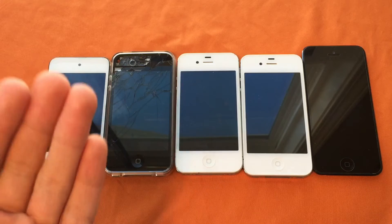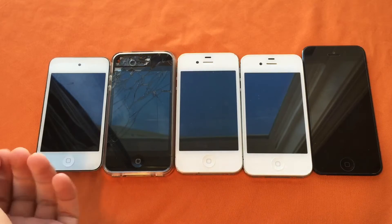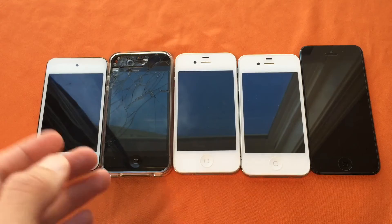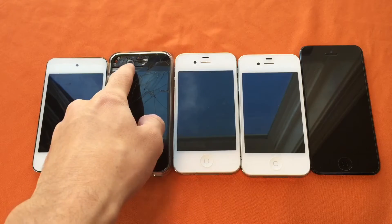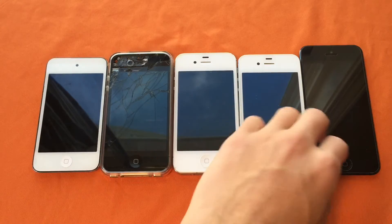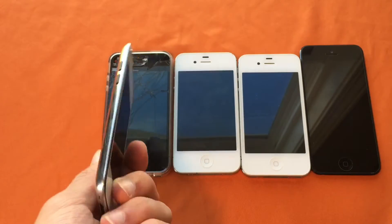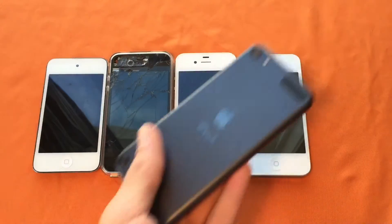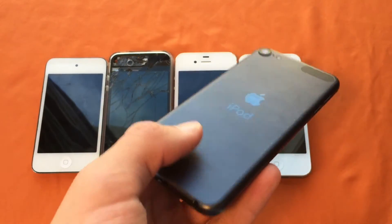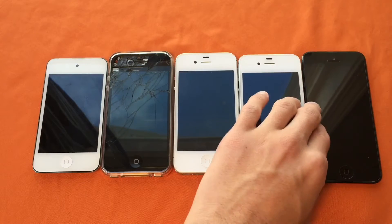Today we're going to be doing a video that I was planning to do yesterday — a video render showdown between all of my oldest devices that support iMovie. I know the 3GS technically can support iMovie, but iMovie requires a front-facing camera so it won't download. So basically, this is going to be all my oldest devices, with the iPod 4 being the oldest and lowest spec device, and the iPod 5 being the newest, running one of the newest versions of iMovie.